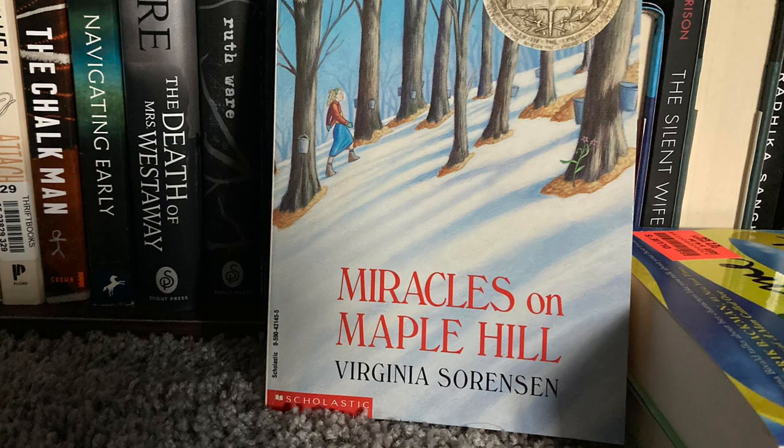I don't really know any of my students who would like this book, but I liked it, so I am going to recommend it. This was Miracles on Maple Hill by Virginia Sorensen. Thanks for watching — see you guys next time.